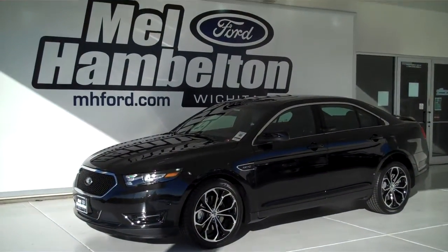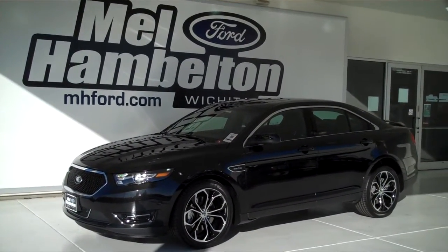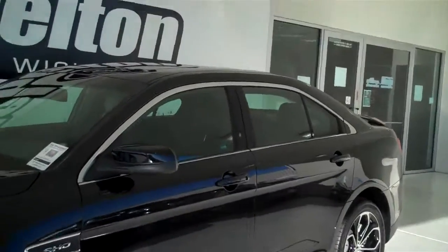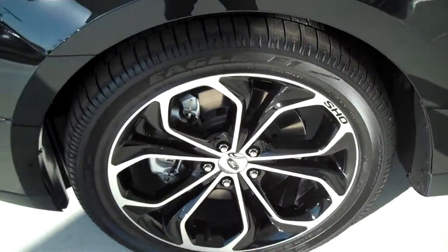131-327 is a brand new 2013 Ford Taurus SHO. It is tuxedo black in color, and it's got the SHO factory wheels.